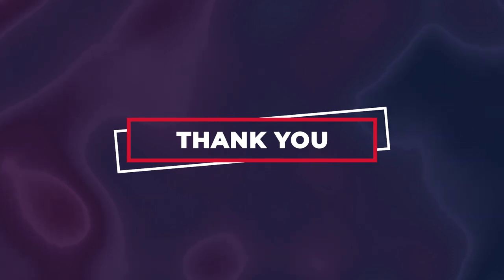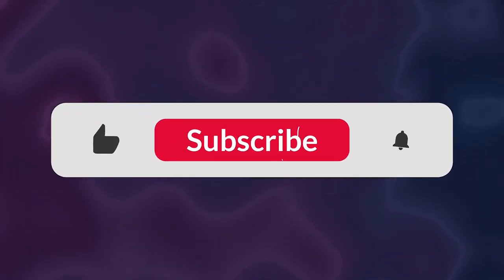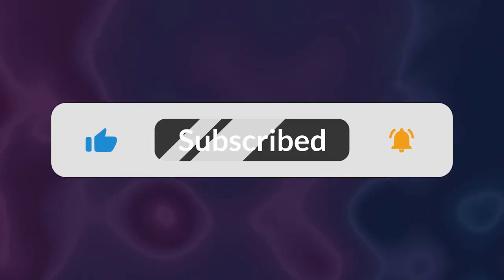Thanks for watching this video till the end. We hope you enjoyed it — please leave a like and subscribe, as it helps our content reach a wider audience. Thanks, and see you in the next video.